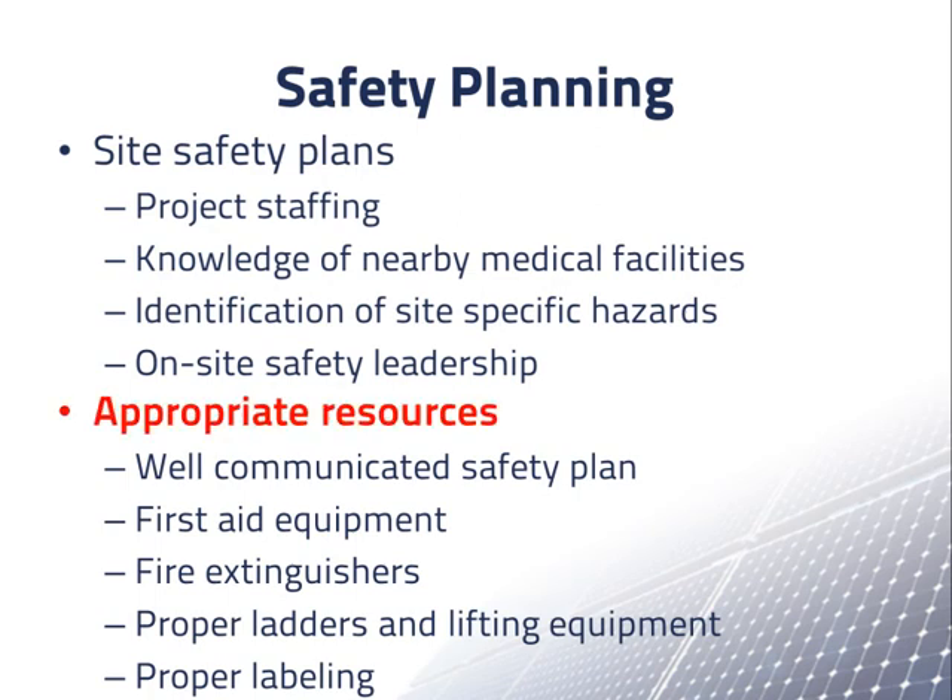Third, part of the site safety plan includes having the appropriate resources on hand including a well-communicated safety plan, first aid equipment, fire extinguishers, proper ladders and lifting equipment, and proper labeling of components and equipment.